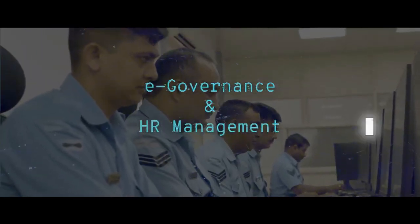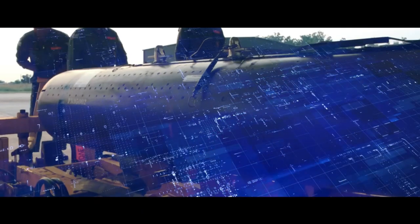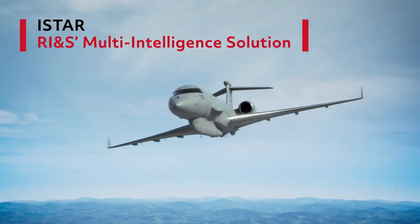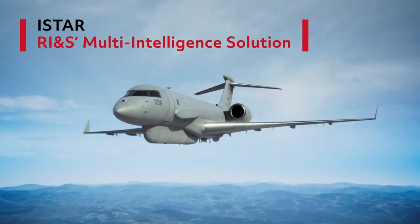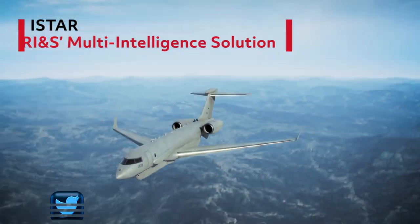The need is to provide real-time intelligence inputs to decision-makers — intelligence, surveillance, targeting, and reconnaissance. The ISTAR system provides such dynamic, time-critical capability and contributes significantly to meet the nation's security goals.